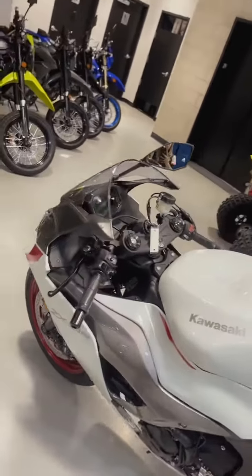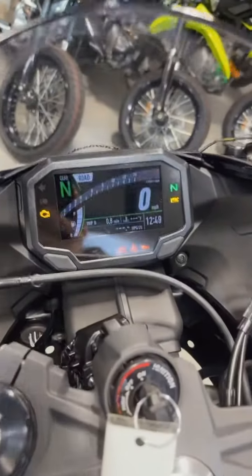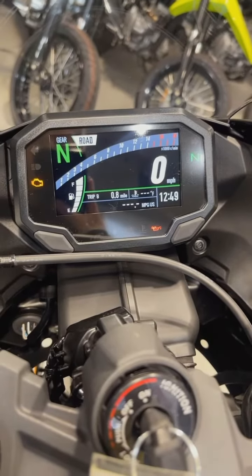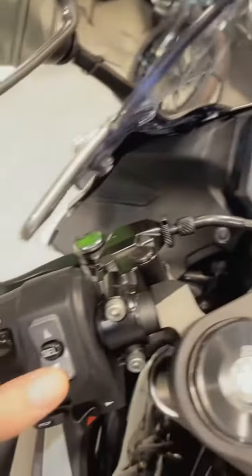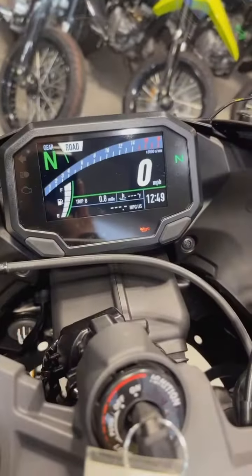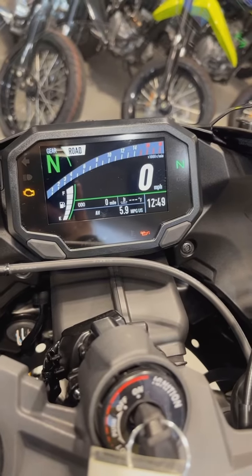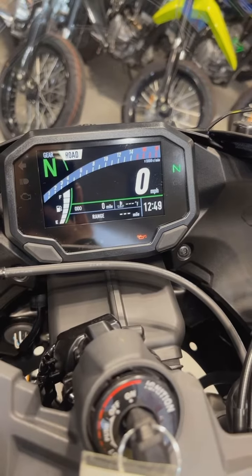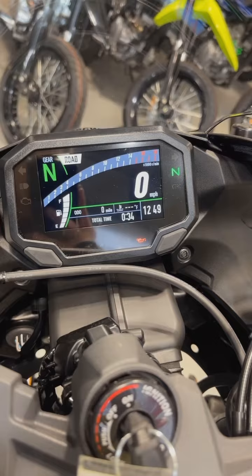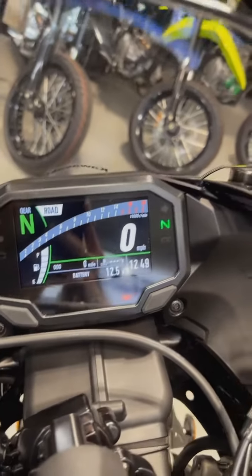When you approach the bike and turn on the ignition switch, you will be greeted by Kawasaki's full LCD screen. It's going to tell you everything you need to know to ride on a daily basis. You can use the toggle menu on the left-hand side as you're riding to toggle between your trip statuses, odometer, average miles per gallon, range of your ride, average speed, total time you've been on the bike, and battery voltage.